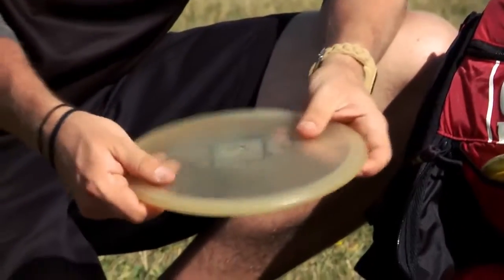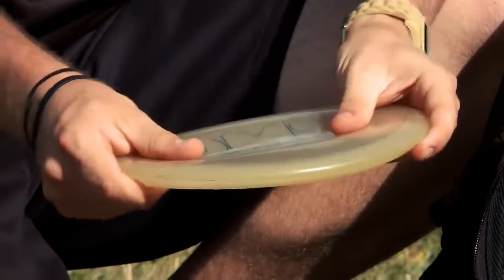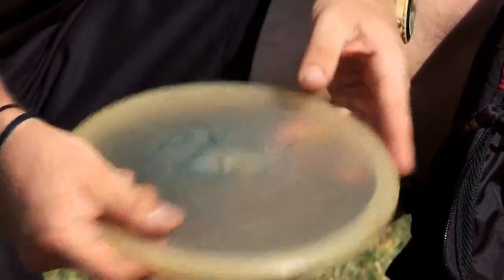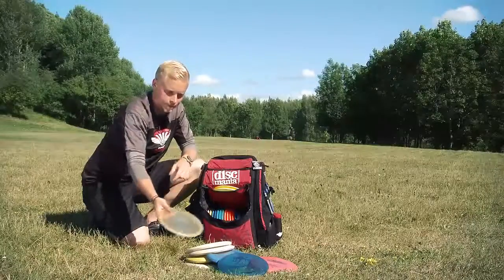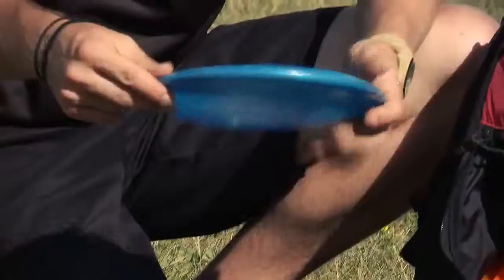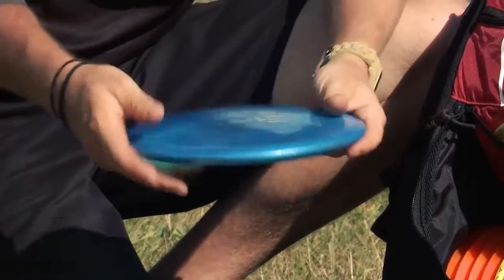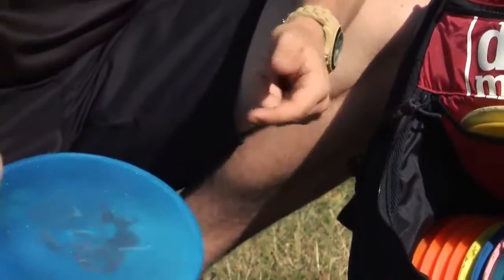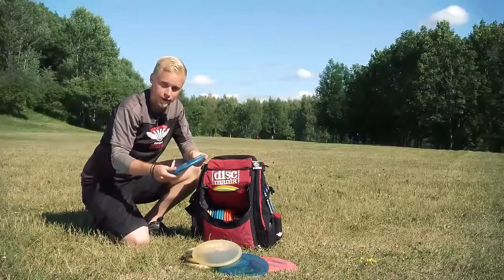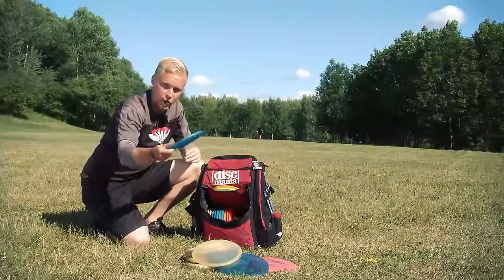Another GUMES — this is a little bit beat up, not so soft. And this is the straightest disc I have — it doesn't fade, it doesn't flip, it goes very straight for around 100 meters. My third mid-range disc is also GUMES. This is more stable, harder plastic, and I like to use this in windy conditions. If I want to throw anhyzer in windy conditions I use this too — I give it a little angle and then it just goes and glides.